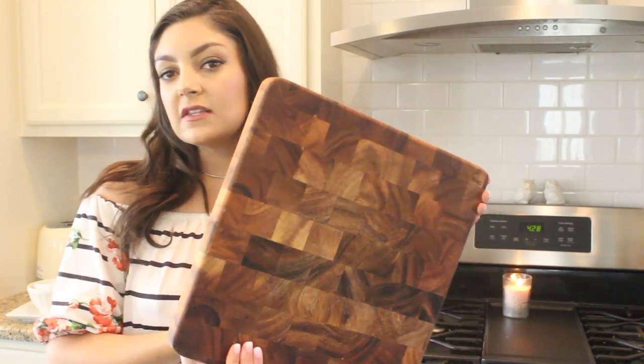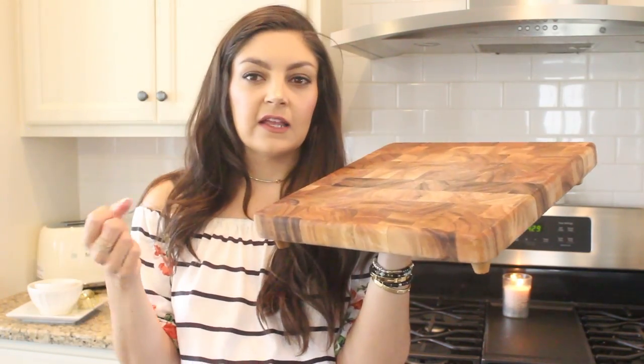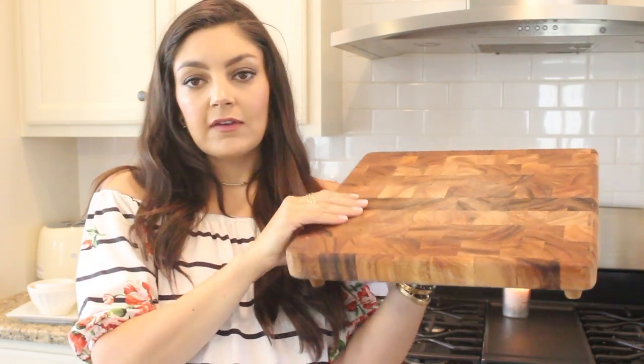This cutting board is from Crate and Barrel. I love it for chopping — when I make big meals I can fit pretty much everything on here. I love that it's wood. I don't use this for raw chicken; I have plastic white ones for meats. I also love it as a serving platter when I have guests over for cheese and grapes. If you invest in just one good wood cutting board, that's really all you need. I use it pretty much every day.